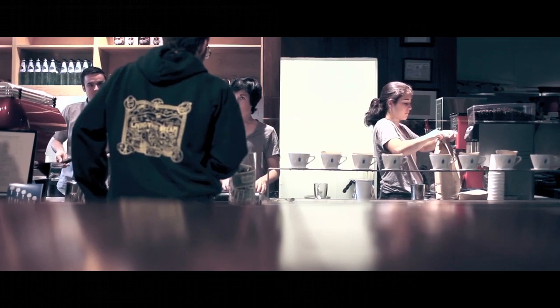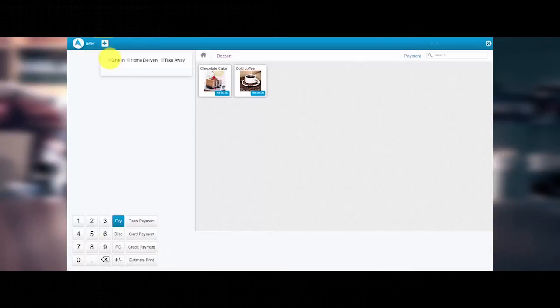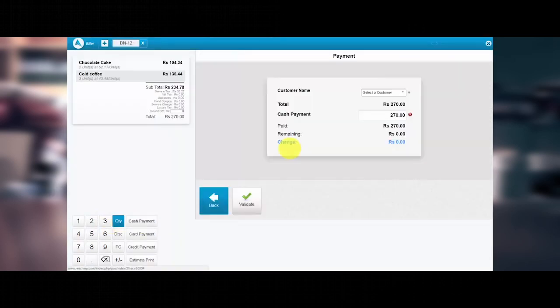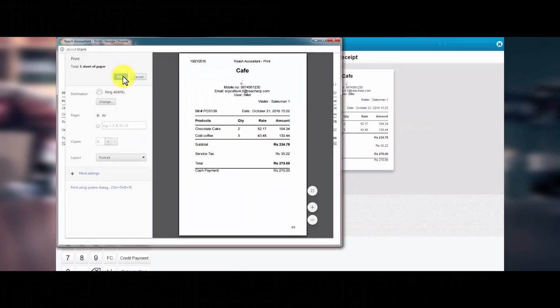The customer stands in queue and places an order. The cashier takes the order, adds toppings, and punches free items. The cashier can then print a bill and a kitchen order slip.